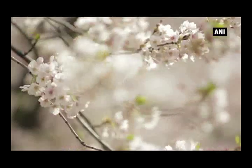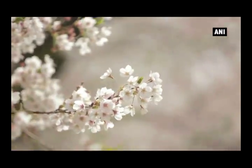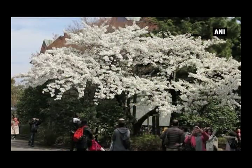Cherry blossoms have become a symbol of Japan. Although Yoshino cherry trees are the majority of species in Japan, there are also many other varieties. For centuries, Japanese people have favored cherry blossoms.